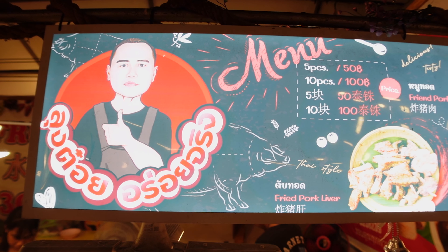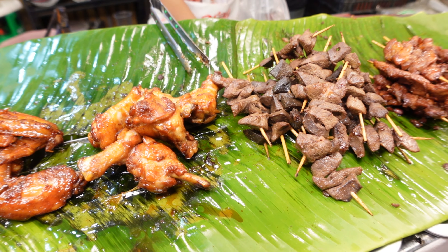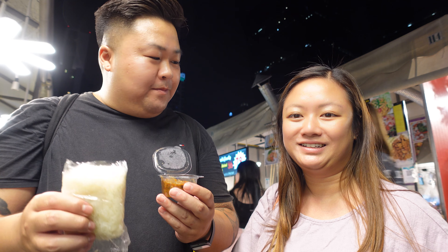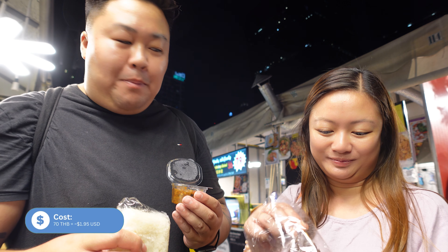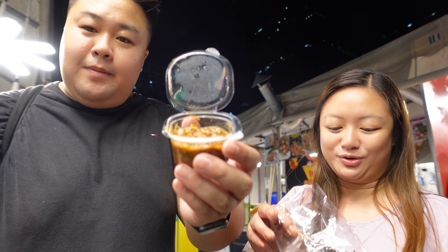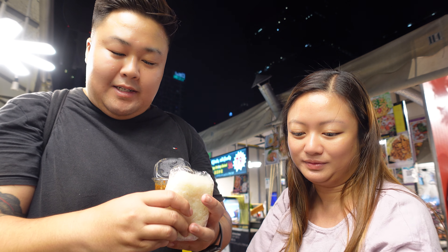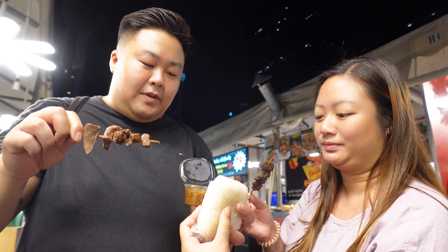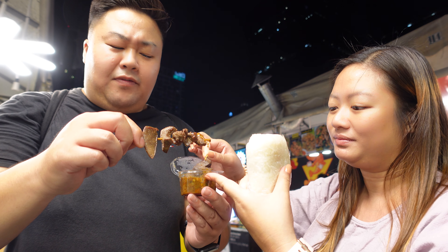Number three on our list - actual food! We've got fried liver and fried pork, and a brick of sticky rice. There's a spicy sauce on the side that looks incredibly spicy. I believe it's a fermented fish sauce.